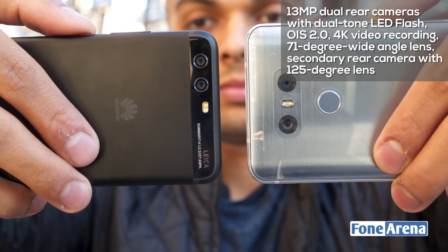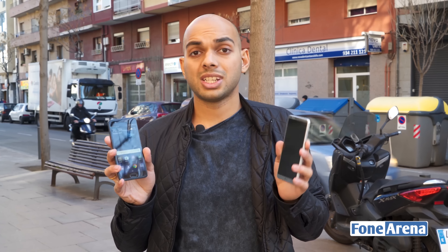The LG G6 is powered by the Snapdragon 821 processor, while the P10 runs Huawei's Kirin 960. The G6 has a 3300 mAh battery and the P10 has a 3200 mAh battery. On paper, the P10 should have better battery life given its smaller screen and resolution, but with software optimization it could go either way. Both support fast charging and have USB Type-C ports and 3.5mm audio jacks.